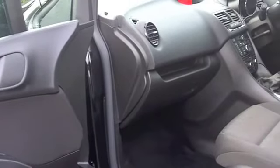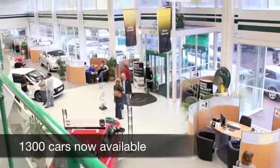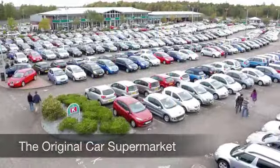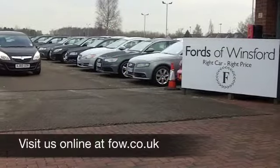With so many great cars to choose from at Fords of Winsford right now, you might be spoilt for choice — but maybe this is the one for you. Come and have a test drive and discover this great car for yourself at Fords of Winsford.